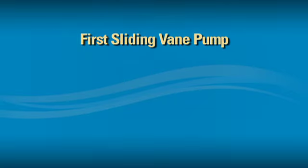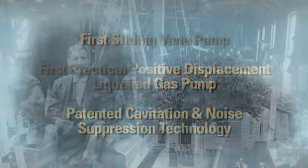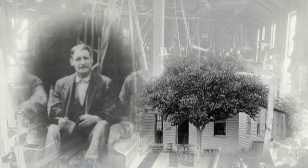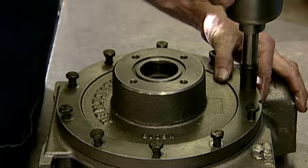Over the years, that philosophy translated into many firsts: the first sliding vane pump, the first practical positive displacement liquefied gas pump, and patented cavitation and noise suppression technology. That first innovation, from one man with one idea working in one small shop, has sparked the growth of a company that today has become an industry leader in the fluid and gas transfer market.